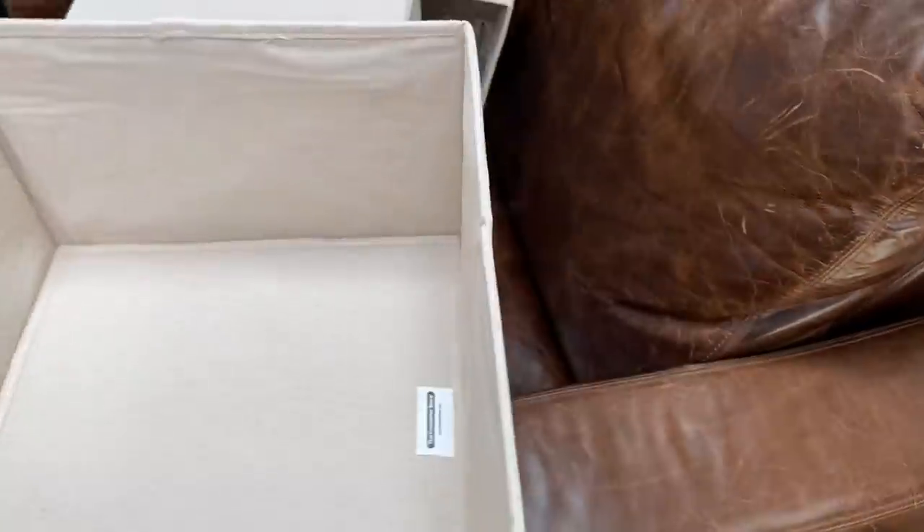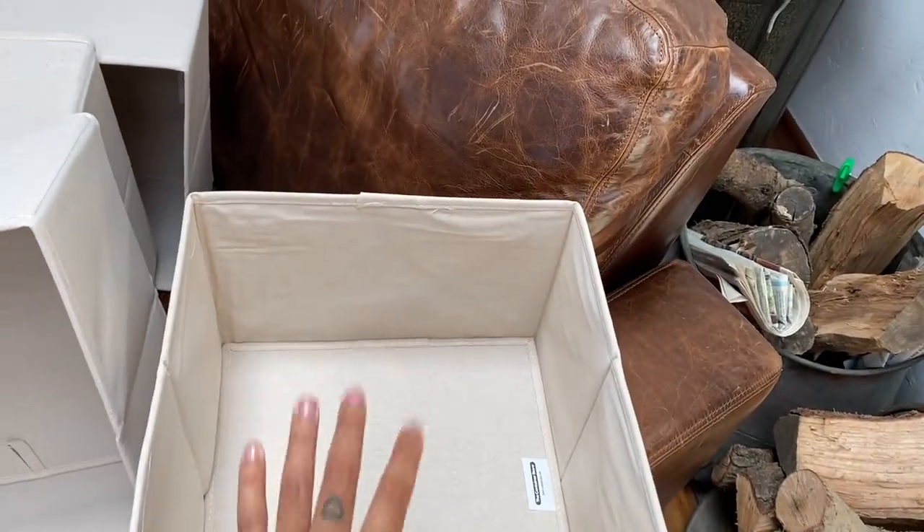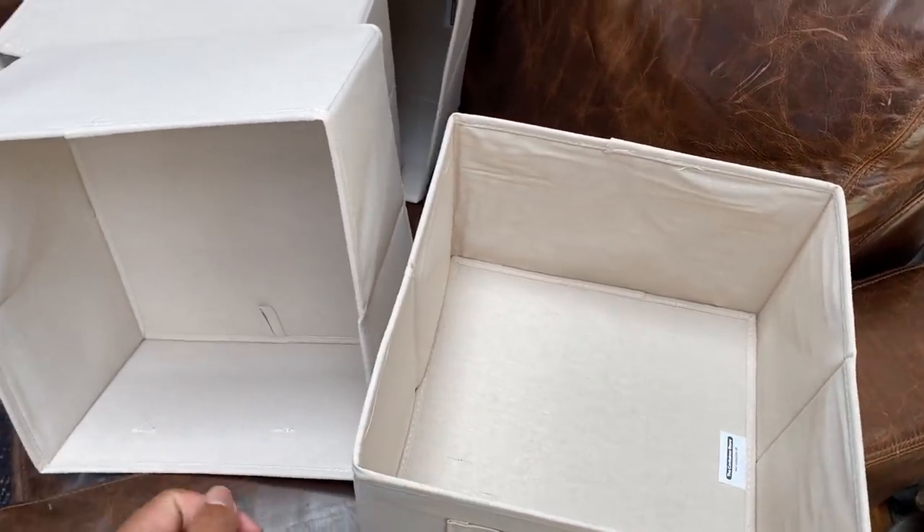I also got something for underneath the sink which I'll show you in a minute, and I got these little drawers just to hide my sweaters. I can maybe put my silky tops in here because I don't mind steaming them before I wear them. Let me show you guys what I got in the bathroom because I get a lot of questions about my organization stuff.